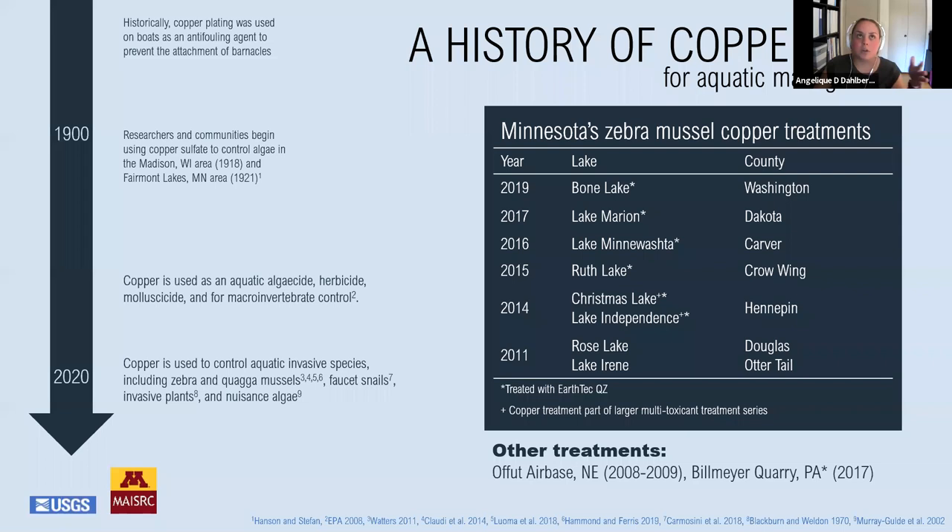Early treatments involved pulling burlap sacks full of copper sulfate crystals behind boats. Today our technology is hugely improved, but the general application process looks remarkably similar. In Minnesota, we've used different forms of copper to attempt to eradicate zebra mussels since about 2011. Some of the treatments have been done as part of a larger project involving multiple toxicants, such as potash and Zequinox, and most of these treatments have used a formulation of copper known as EarthTechQZ, which is also the product that we are evaluating in our project.